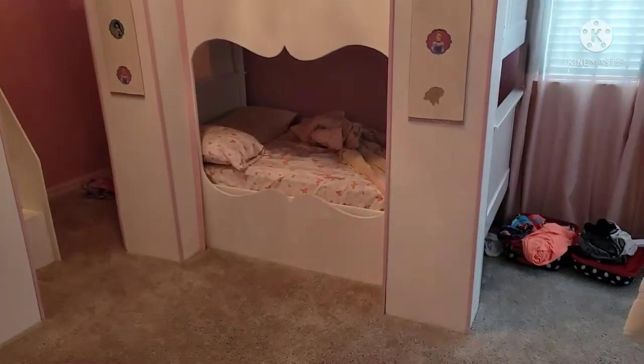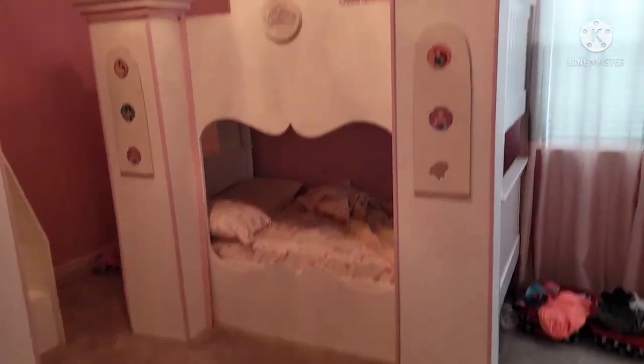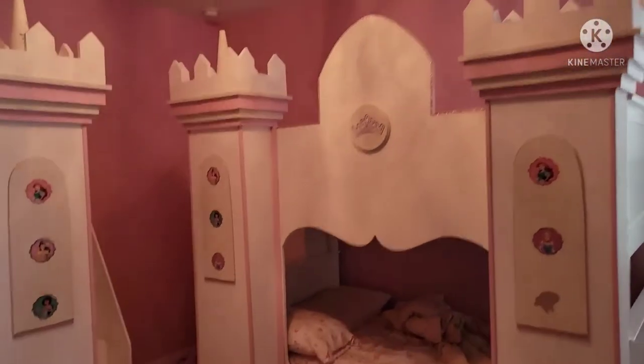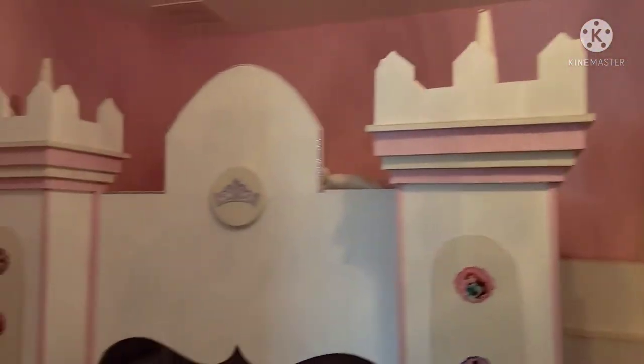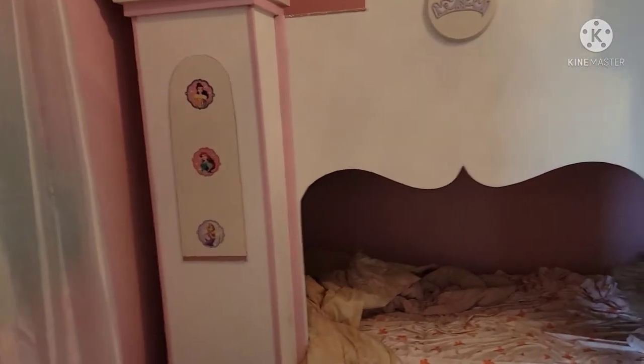This second kids' room is more geared towards a girl theme with princesses. You have four bunk beds here as well — a full-size bunk bed on the bottom and a twin-size bunk bed on the top. There are stairs to go up to the top bunk beds as well, and this room is fairly nice.